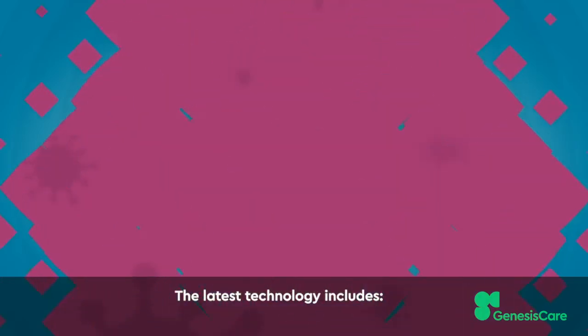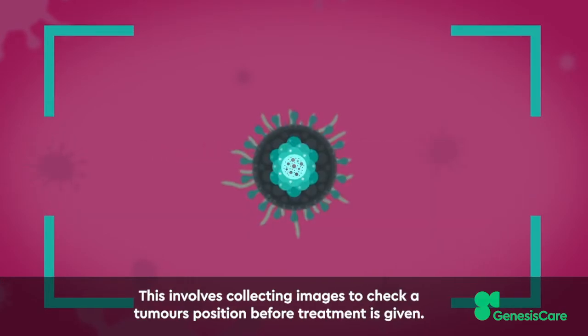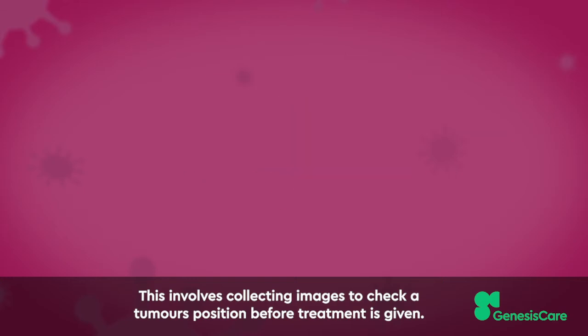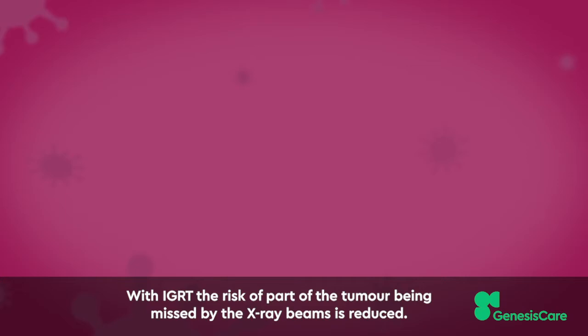The latest technology includes Image-guided radiotherapy. This involves collecting images to check a tumour's position before treatment is given. With IGRT, the risk of part of the tumour being missed by the X-ray beams is reduced.